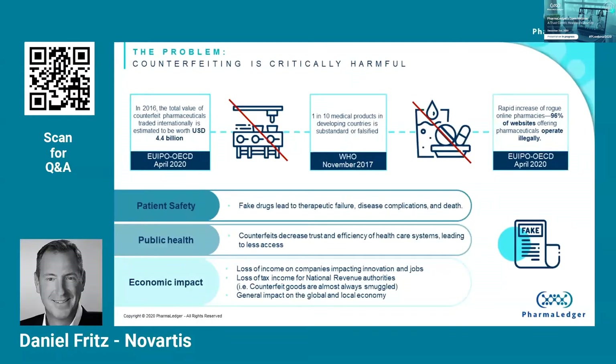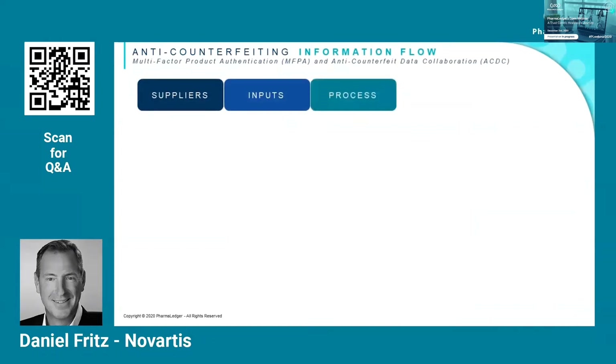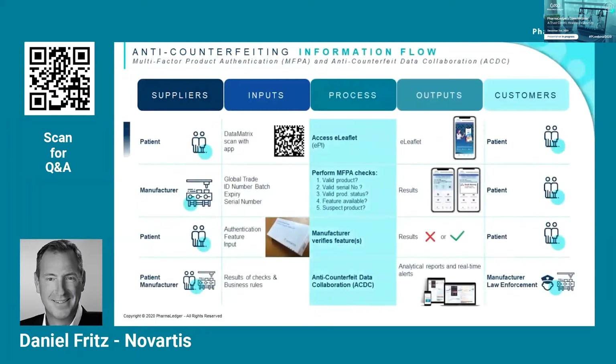What are we actually proposing? This process flow basically depicts what we are working on and currently specifying. The top line, starting with the patient, is the EPI or electronic product information, which is what Ken and Patrick just presented. It is EPI, and it starts with that. What we do with anti-counterfeiting is we build on that. We can take the information embedded in that data matrix or barcode and use it to perform some additional checks.